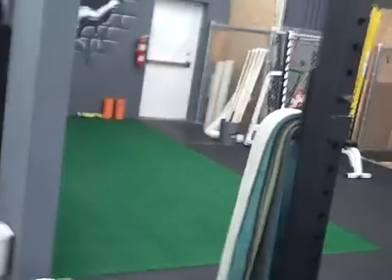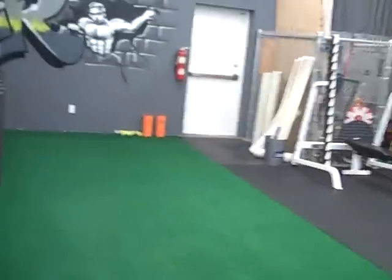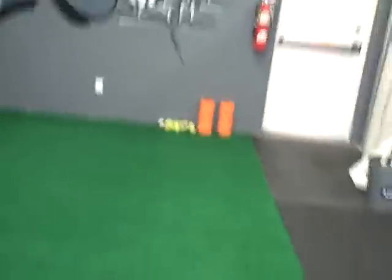On this side we start getting into the area where we do self-myofascial release and stretching. People come in and do their dynamic warm-ups here if it's busy in boot camp. Got a lot of custom graffiti work right here — love this stuff, man. We had some local artists do all the Vigor Ground custom work.